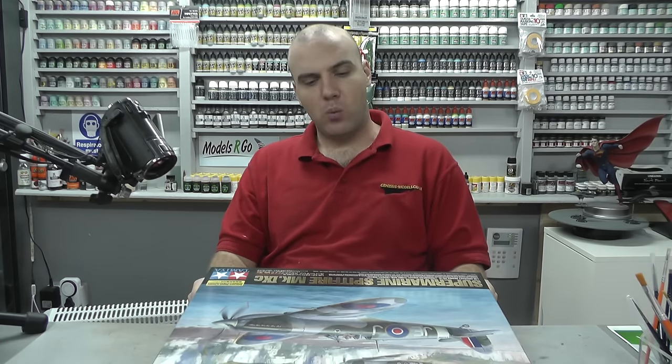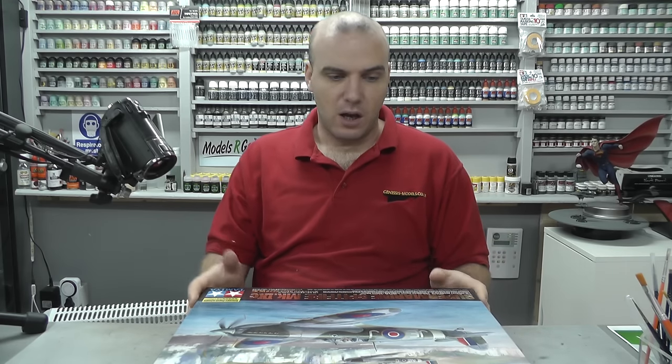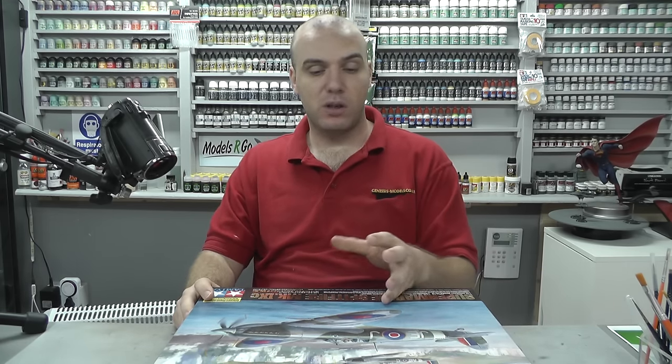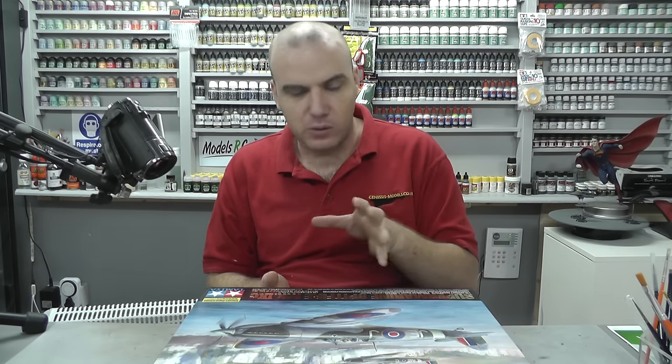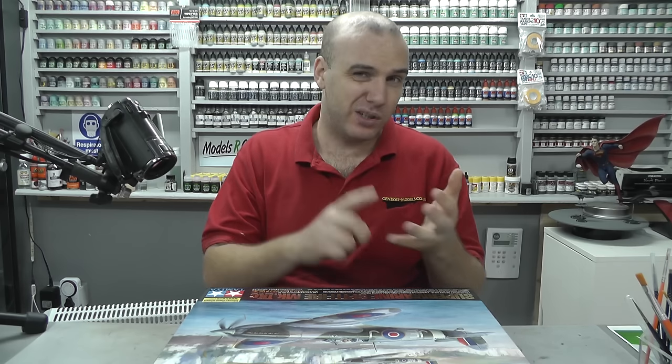So hopefully we might be talking maybe 10 episodes all in all until this kit is done. Now this is a kit I really wanted to do, just generally because Tamiya over the past couple of years have been releasing these absolutely ultimate kits. We had the Zero, the Spitfire, the P51D Mustang, the Corsair, and recently the Mosquito.